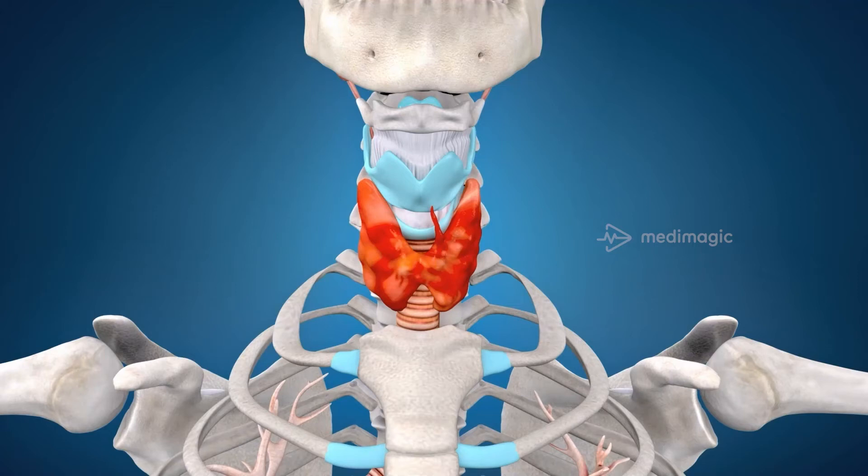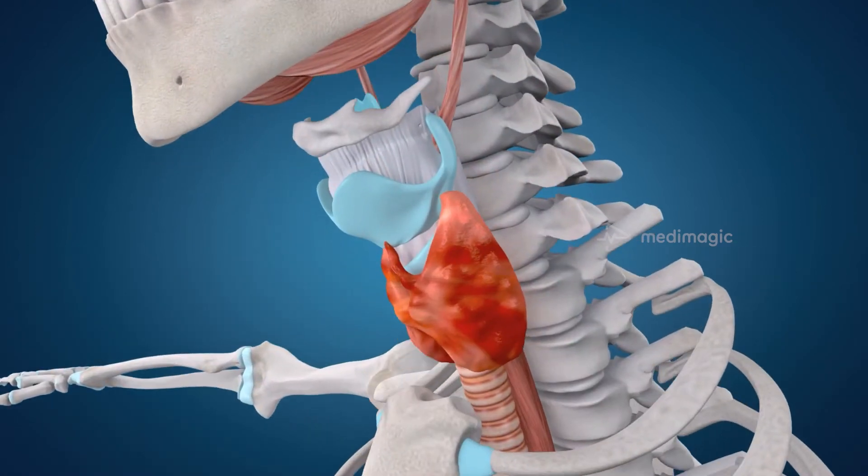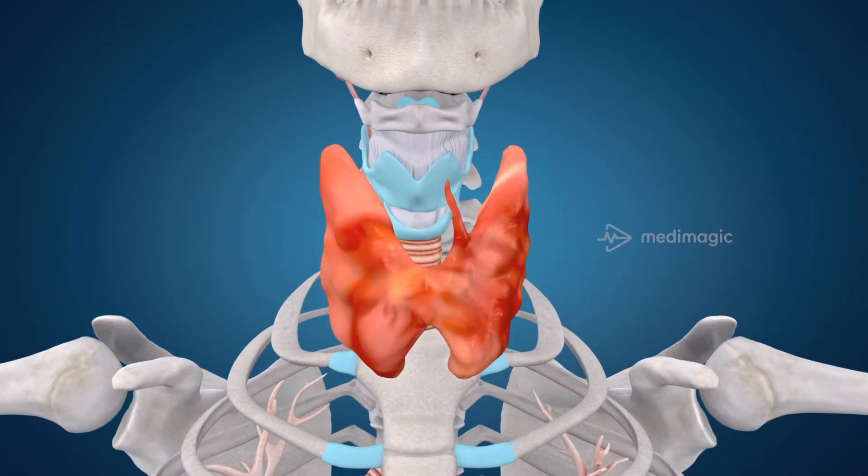In today's video, we talk about a gland that weighs just about 28 grams on average. Although it looks small, this gland affects almost all cells in your body. Are you excited to know more? Let's get right into the topic.